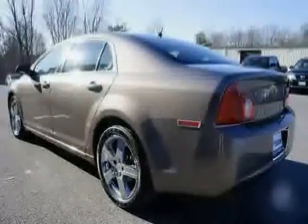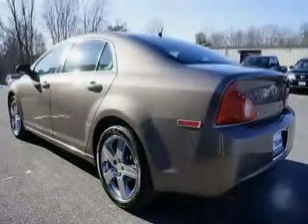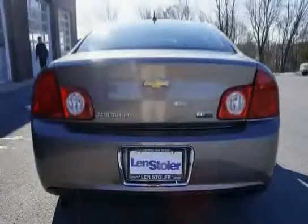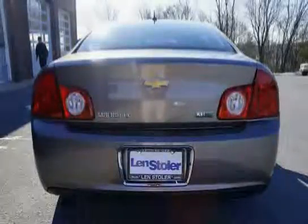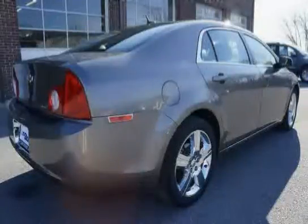Seat features include a rear 60/40 split folding seat back, driver power vertical height seat adjuster, stability control system with brake assist — includes traction control — and star turn-by-turn navigation. Also features driver power lumbar control.